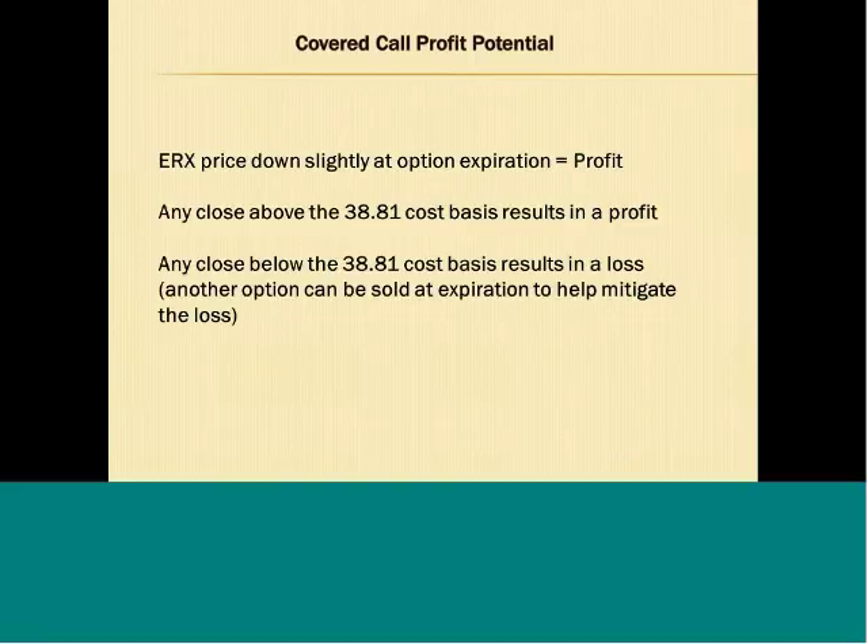If ERX was down slightly at option expiration, as long as it closes above the $38.81 cost basis, it would still result in a profit for the covered call trade. Any close below the $38.81 cost basis would result in a loss, though you could sell another weekly option at expiration to help mitigate that loss. So: if ERX is up at expiration, a 3% return; if flat, a 2.75% return; if down slightly but above cost basis, still a profit. The only way we lose is if it closes below the cost basis.